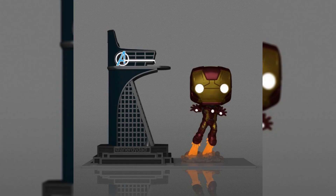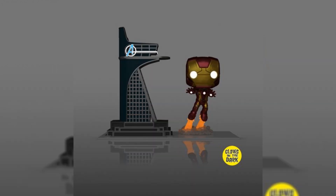Up next, we probably have one of the best Iron Man Pops we've seen in a minute. We have the previews exclusive Iron Man with the Avengers Tower Pop Town Funko Pop. I think this one looks amazing — it even glows in the dark with the Avengers logo and all the lights on Iron Man.